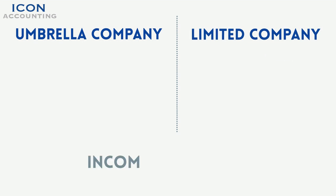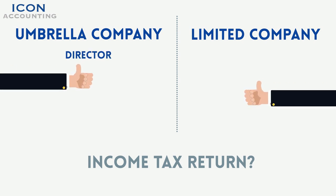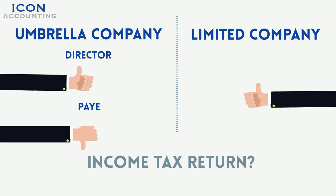Will I need to complete an income tax return? An income tax return must be filed under the director umbrella company and personal limited company. It is not required under the PAYE umbrella company. Again, this is part of our service and we will advise you on what is needed to supply for this process if it is required.